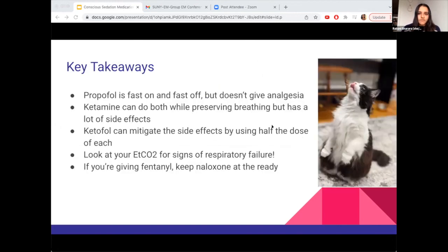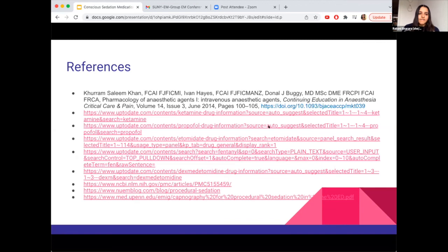Key takeaways: propofol is fast on and fast off but doesn't provide analgesia. Ketamine provides both sedation and analgesia while preserving the airway, but has many side effects. Ketofol can mitigate those side effects using half the dose of each medication. Always monitor end-tidal CO2 for respiratory failure. And if you're giving fentanyl, make sure you have naloxone at the ready.